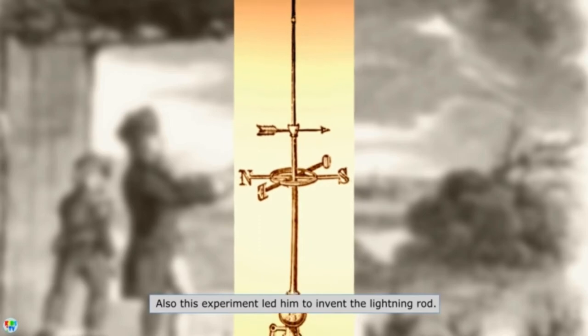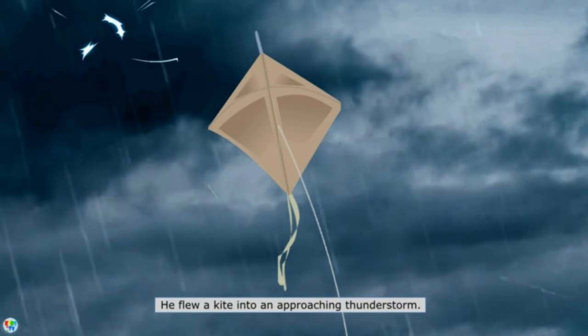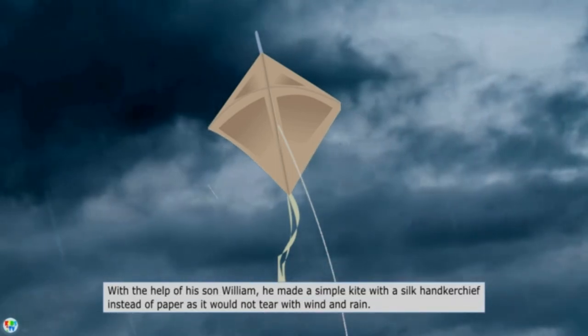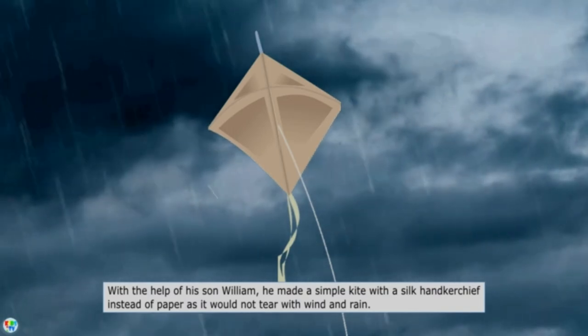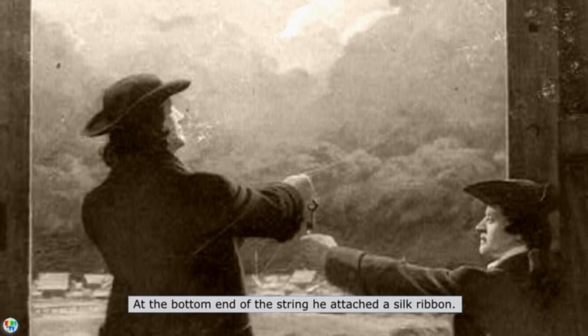This experiment led him to invent the lightning rod. He flew a kite into an approaching thunderstorm with the help of his son William. He made a simple kite with a silk handkerchief instead of paper, as it would not tear in wind and rain. He attached a pointed wire to the top of the kite as a conductor.